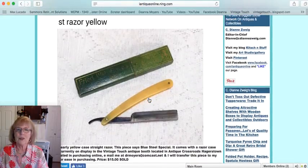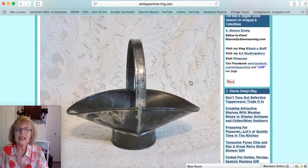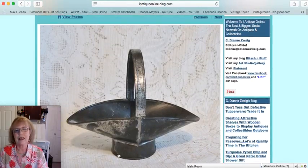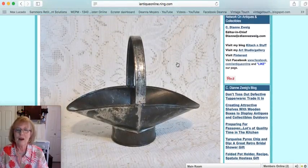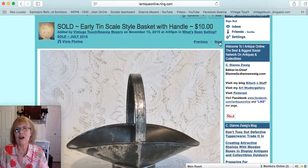Then I sold a straight razor — a Blue Steel Special with a great yellow celluloid handle. It came with a box, and it sold for $15. A lot of early shaving collectibles and antiques sell very well. Next is an all-tin scale basket designed to sit on top of a flat-top scale, with sloped sides so contents would pour out easily. It would make a wonderful Easter basket — use your imagination! That one sold for $10.